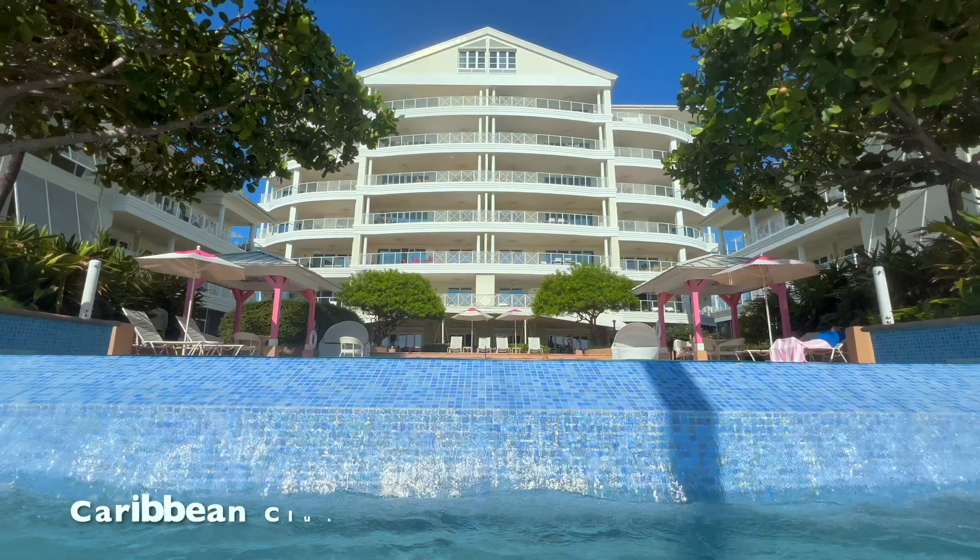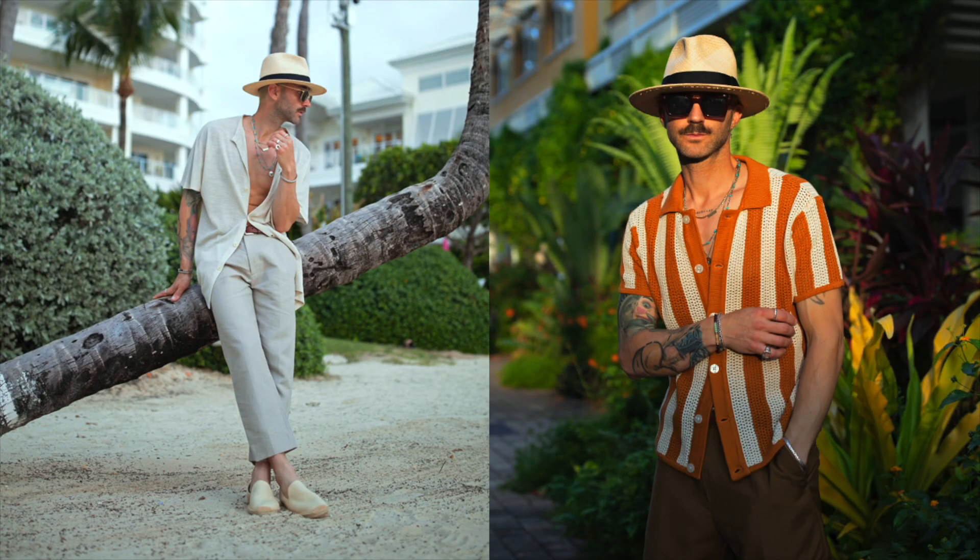Grand Cayman is by far our favorite island to visit, and every time we go we always stay at the Caribbean Club. Now that we've had a little time to put all of our content together, here's a little vlog, our recommendations, and some outfits that I wore while on the trip. Make sure you watch to the end because my son made an adorable video he's calling 'Nate Rates,' where he rates some of his favorite places on a scale from 1 to 10. We just got to JFK Airport, parking at the TWA Hotel — let's go to Grand Cayman!